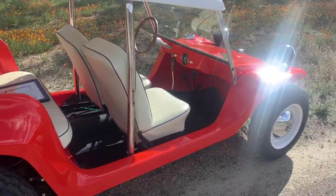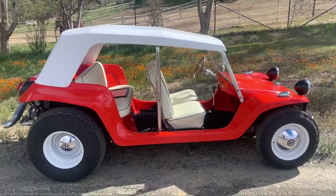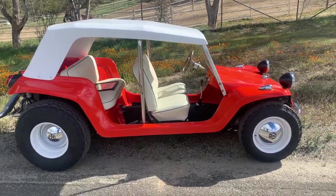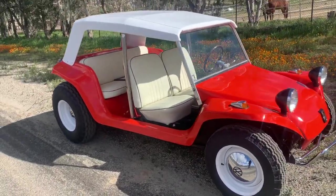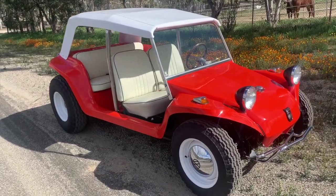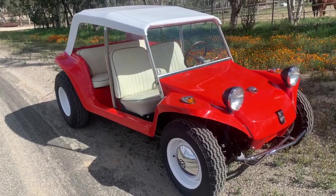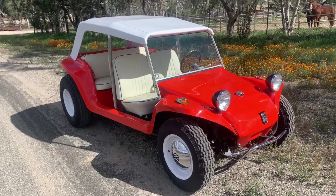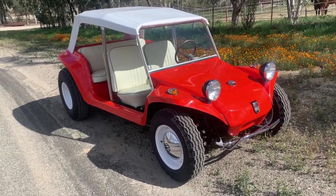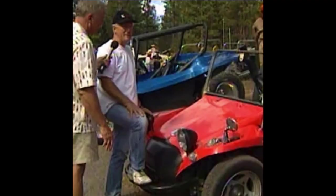This particular example has spent most of its life, as we understand it, here in Southern California — or at least in the West; I think it spent some time in Arizona as well. Some of the past owners used it in Manx Club events. In fact, there's footage of this particular car up in Big Bear at the Manx Club event when it was filmed on TV for California's Gold with Huell Hauser. And here's a little still of him with the car at that time.